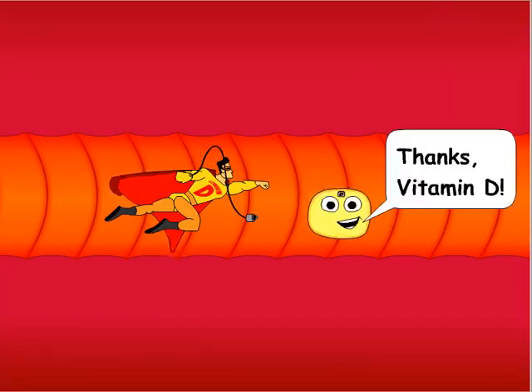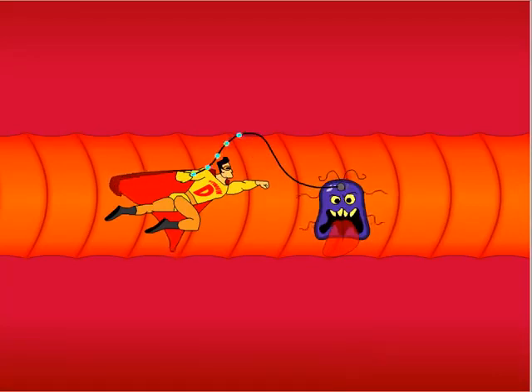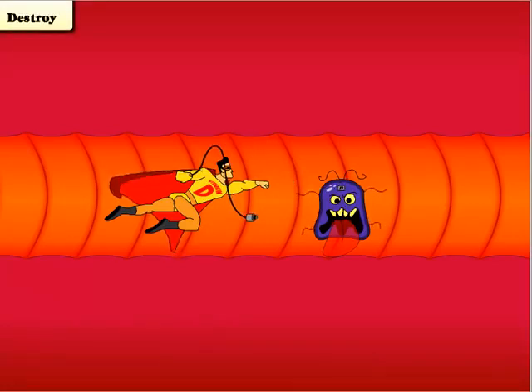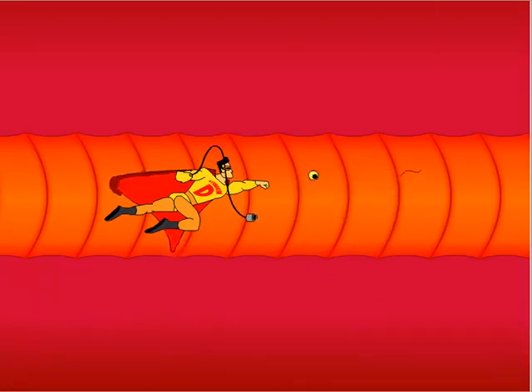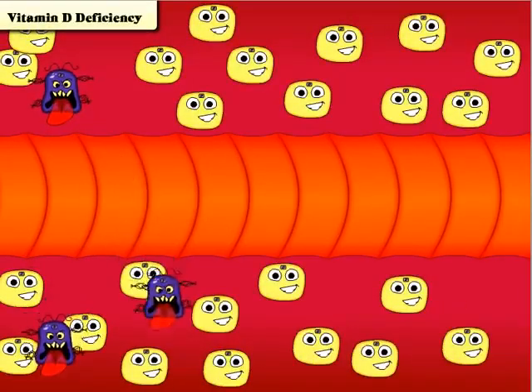Vitamin D tells the nucleus how to repair the mutated cell. If the cell cannot be repaired, vitamin D tells the cell how to destroy itself — that way it won't multiply and spread throughout the body.